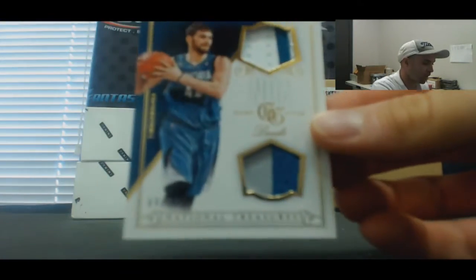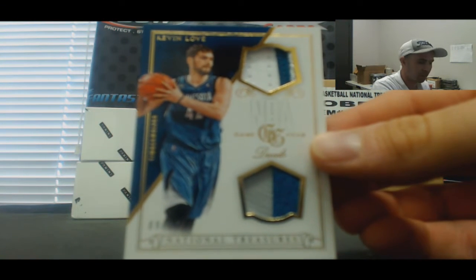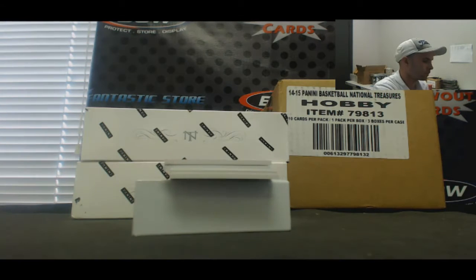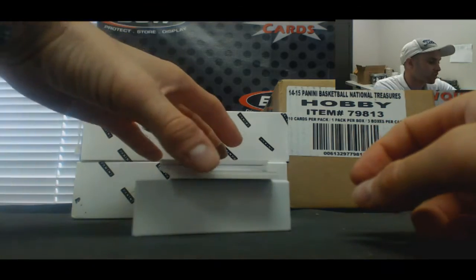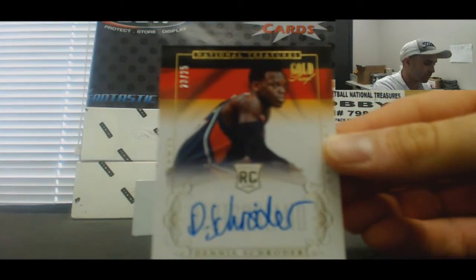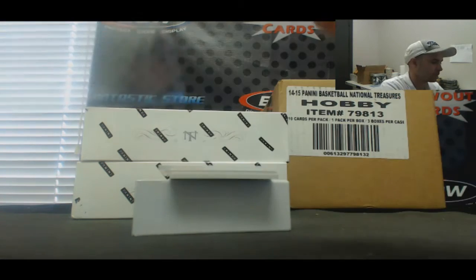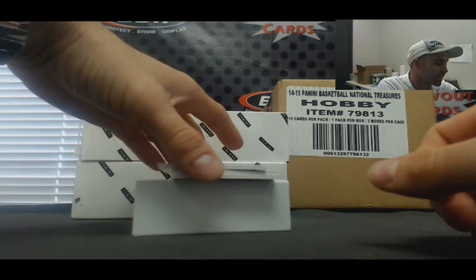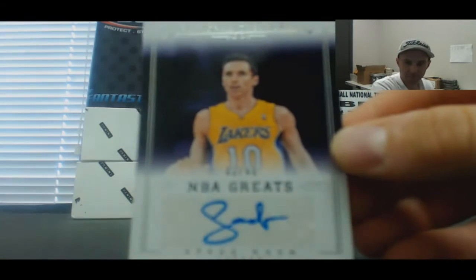Patches, Kevin Love, 9 of 25. International Treasures to 25, Gold Proof Signatures — Dennis Schroeder. NBA Great Signatures to 49, Steve Nash.